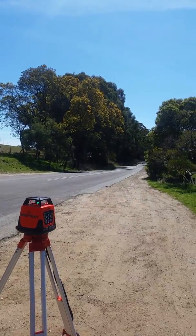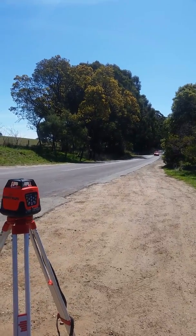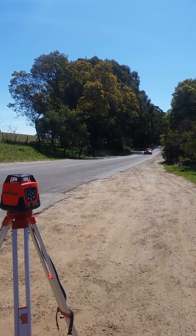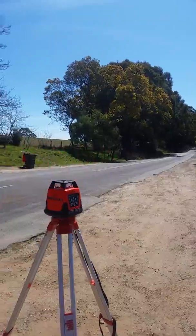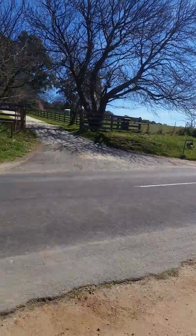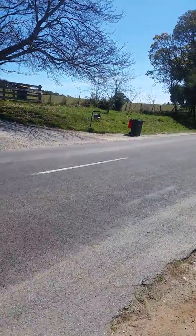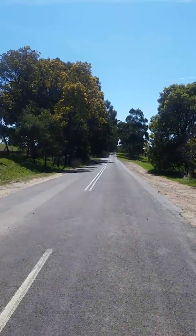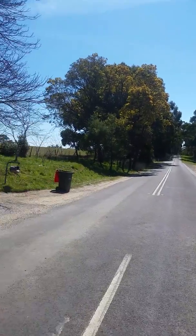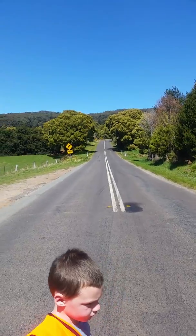There's a car coming now, we'll have to wait for that to go past. Now we'll hop out on the road with the laser level. That looks like uphill and that looks like downhill.